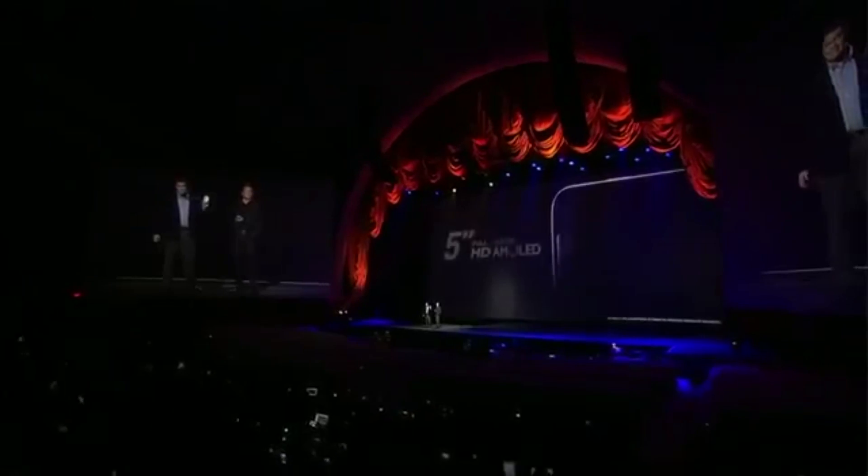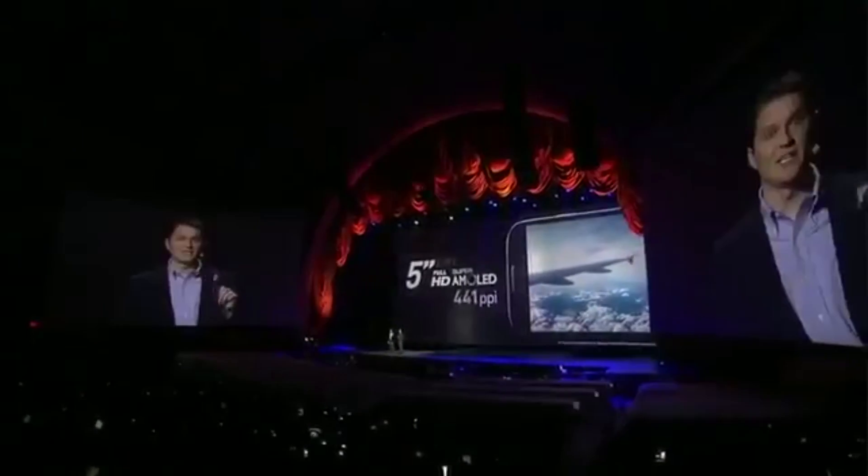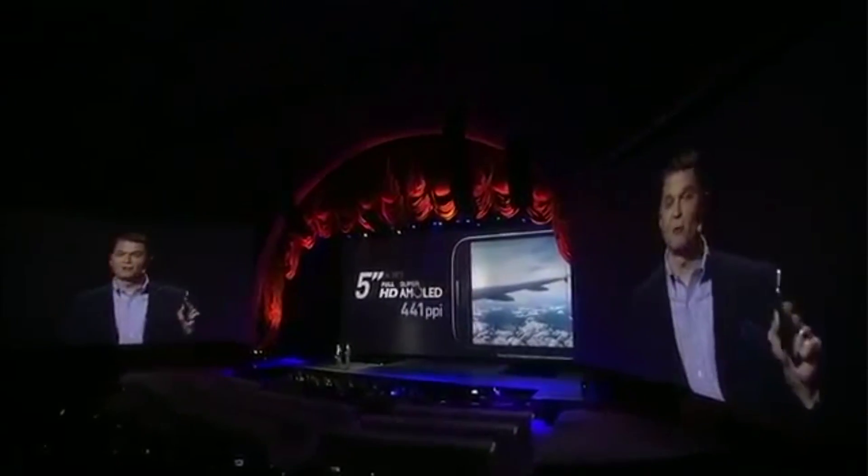Let me know in the comments if you're going to be picking up a Galaxy S4 on launch. We certainly will be, and we'll be bringing you a full review literally as soon as it lands. Enjoy, please subscribe, and keep tuned.